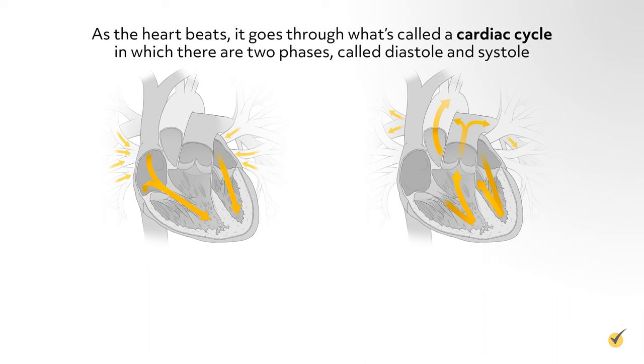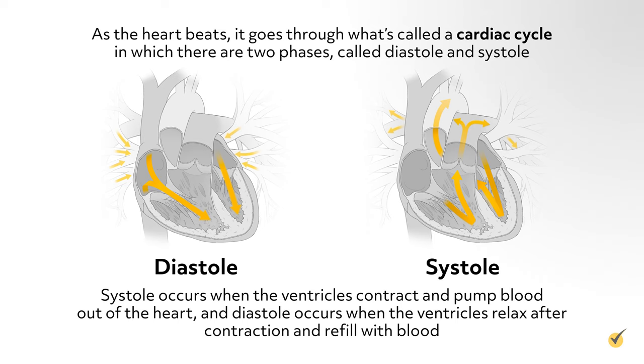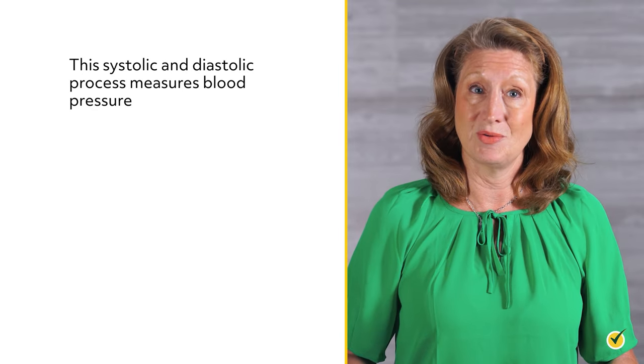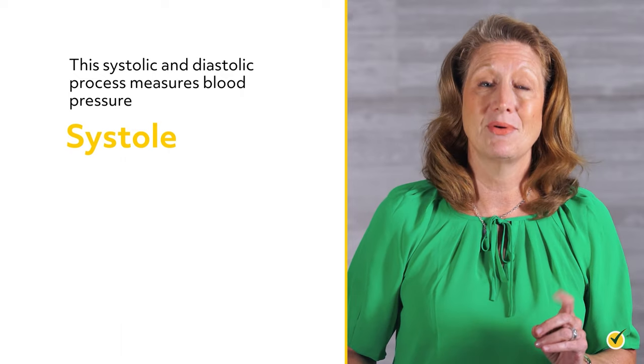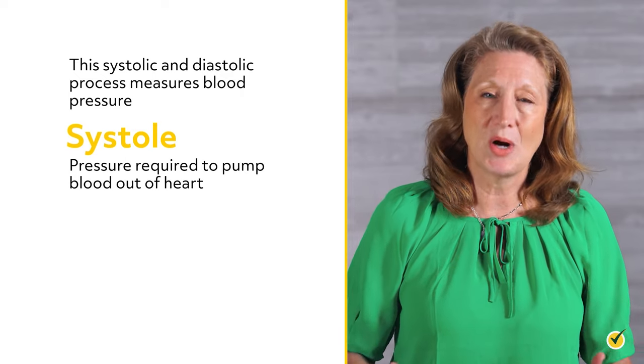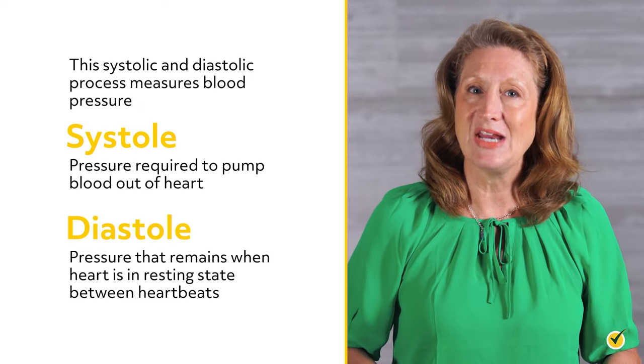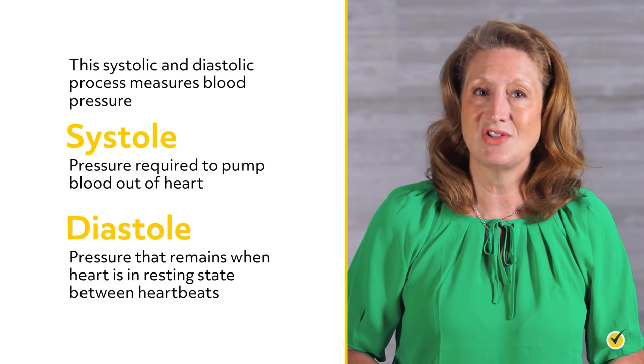As the heart beats, it goes through a cardiac cycle with two phases: systole and diastole. Systole occurs when the ventricles contract and pump blood out of the heart, and diastole occurs when the ventricles relax after contraction and refill with blood. This systolic and diastolic process measures blood pressure. Systole, or the top number, is basically the pressure required to pump blood out of the heart, and diastole, the bottom number, is the pressure that remains when the heart is in a resting state between heartbeats.